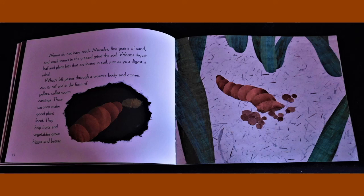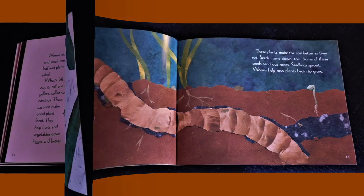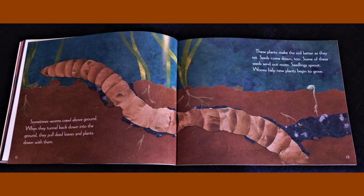These castings make good plant food. They help fruits and vegetables grow bigger and better. Sometimes worms crawl above ground. When they tunnel back down into the ground, they pull dead leaves and plants down with them. These plants make the soil better as they rot. Seeds come down too. Some of these seeds send out roots. Seedlings sprout. Worms help new plants begin to grow.